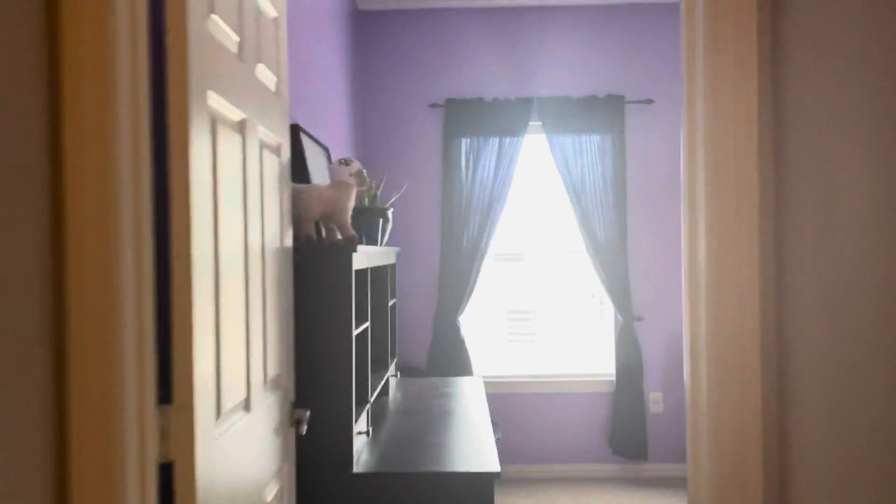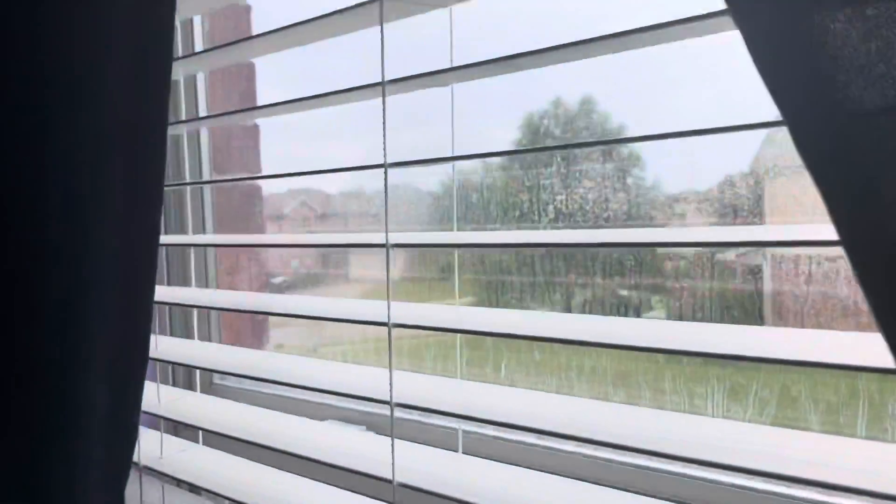The last bedroom down here has a purple theme. There's the other side of the Jack and Jill, and a walk-in closet. The rooms are a good size. We've got some seals broken on the windows — you'll see a little bit of moisture in there. That's typical in these older homes, and it doesn't cost that much to replace those panes and get them sealed better again.